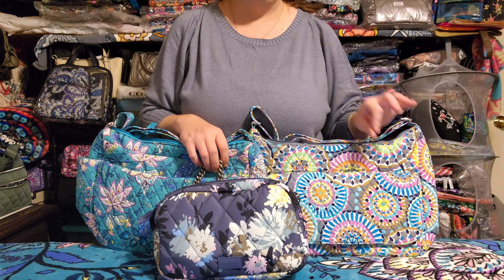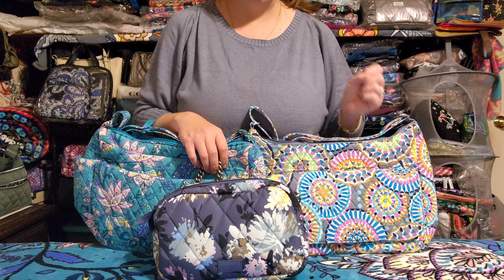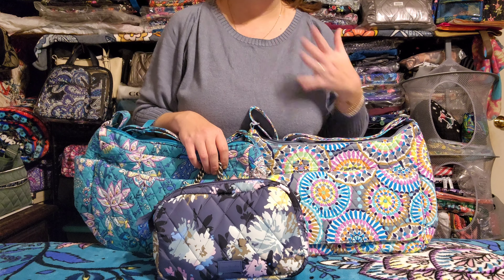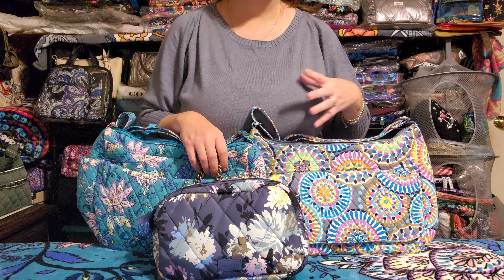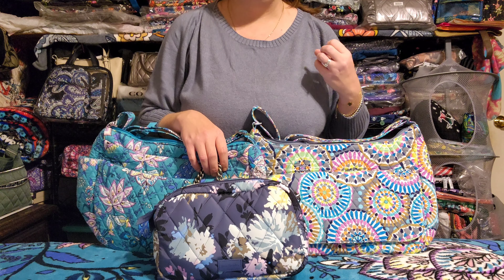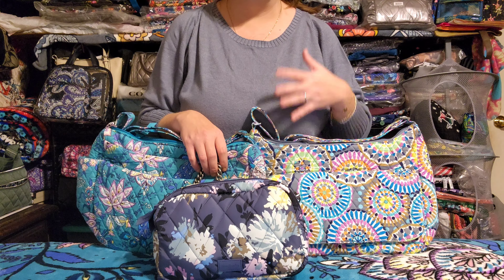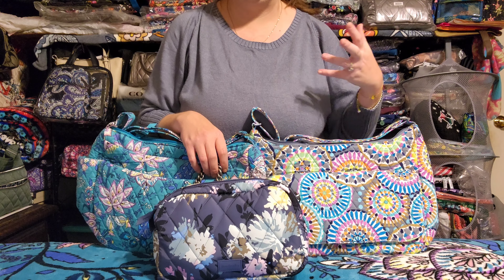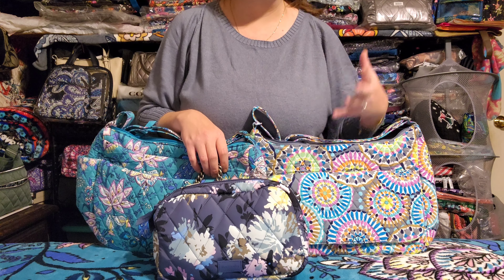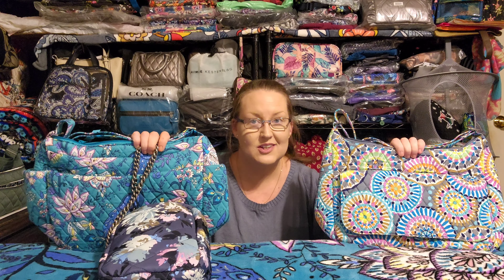I've noticed that factory outlet patterns tend to be a little less detailed or intricate than retail patterns, but I think that really works for spring and summer — I want color, fun, whimsy, and something youthful. In winter I love darker tones with more intricate retail patterns. I tend to lean toward retail in fall and winter, but in spring and summer the factory outlet often wins.